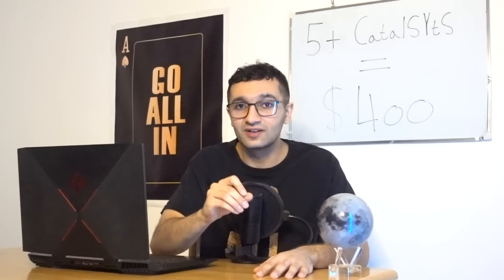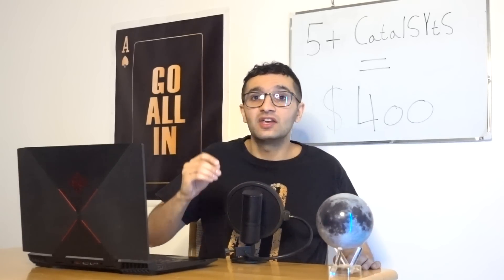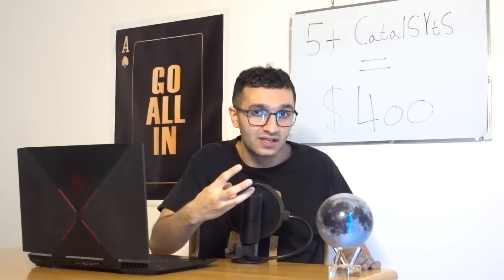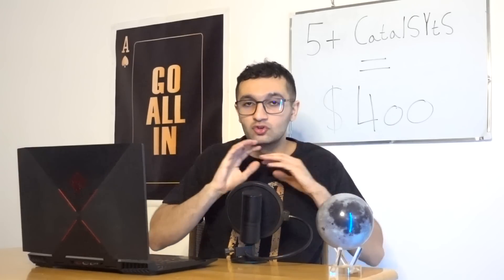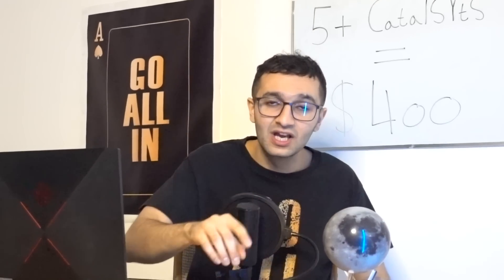Catalyst number seven is Full Self-Driving entering Level 4. Tesla doesn't officially state what level FSD is at, but based on daily user reports it appears to be at Level 3. With all the updates and improvements, by end of this year Tesla's FSD may reach Level 4 — extremely bullish, as we'd only be one level away from full autonomy.